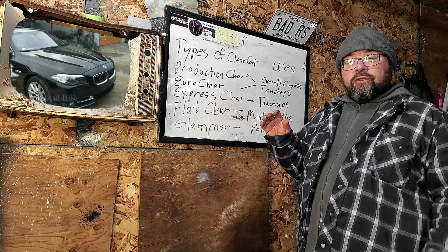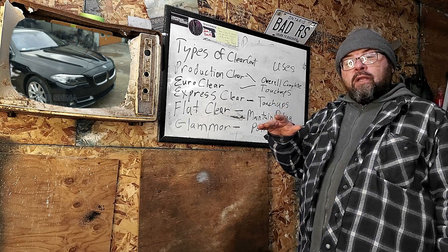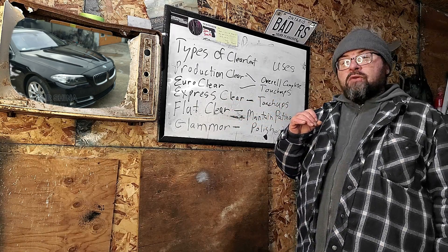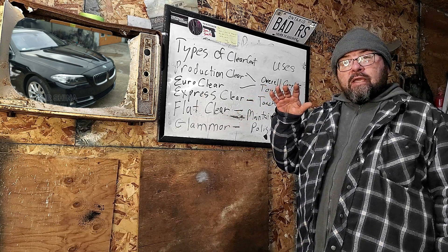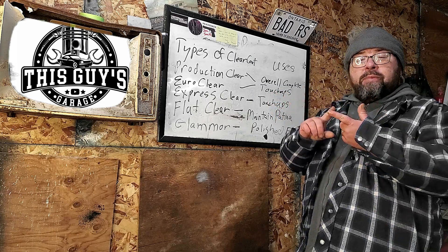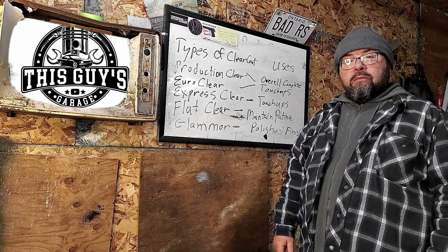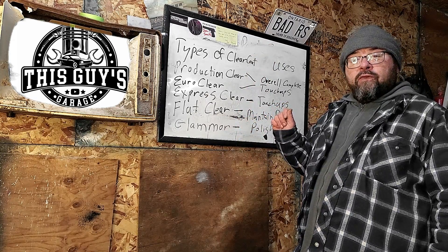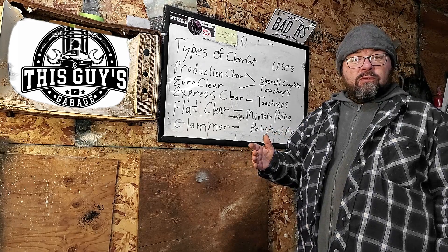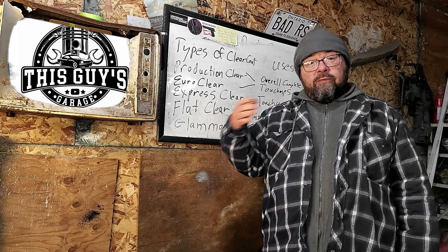You have your Euro clear, which is another type of production clear. It doesn't level out as well as the standard production clear — it almost looks like water moving. You'll see this most commonly on European cars, BMWs, Mercedes. It gives you the appearance that there's a lot of paint on the car. All the paint manufacturers — PPG, DuPont, R&M, Sherwin-Williams — will all have their own versions of these types of clear. Which one is the best? It's not necessarily about which is best, but what you have access to. It all depends on what you're working on and the finish you want as the end result.